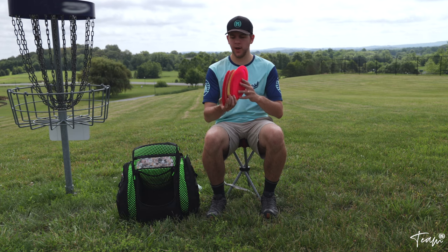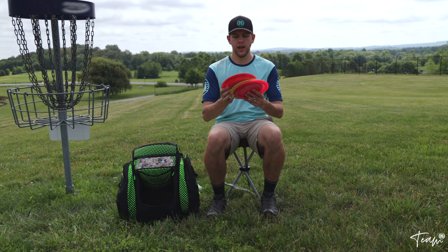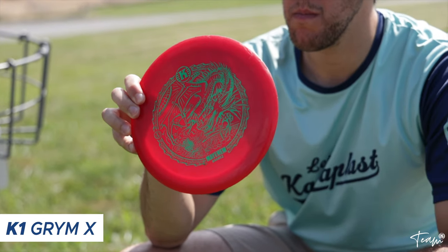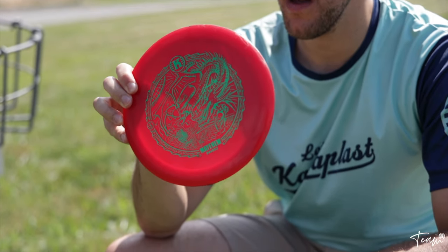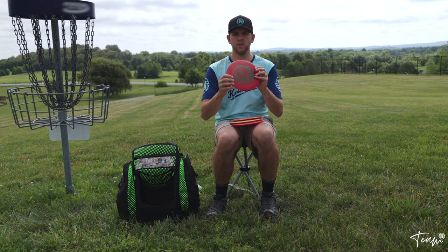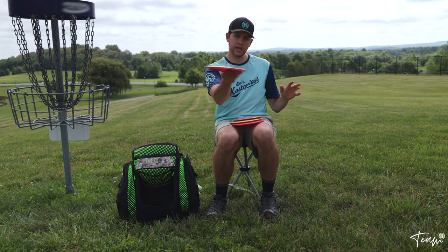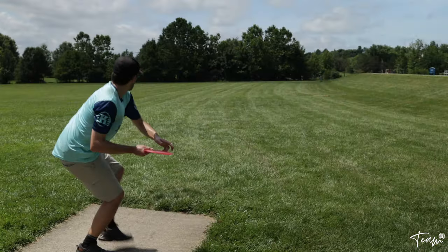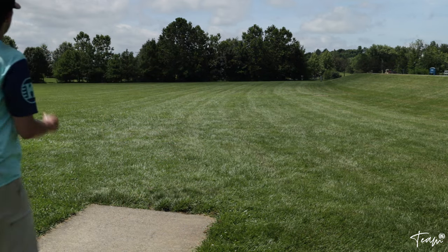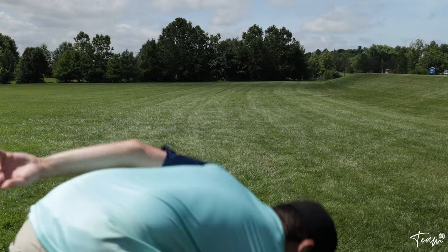For my Castaplast drivers, I have the Grim X with the Mayhem James May stamp — shout out, I appreciate the disc. I love the Grim X for shots similar to my Stall but with a little more distance. I put it out flat and I know it'll get a lot of distance and come back reliably to the right for me — a nice solid disc.